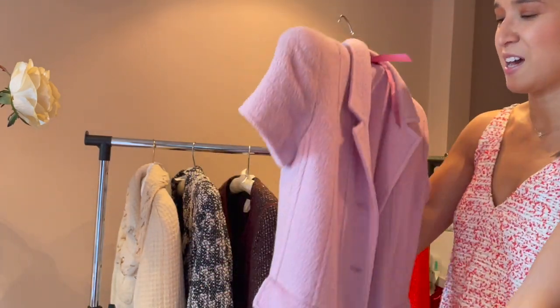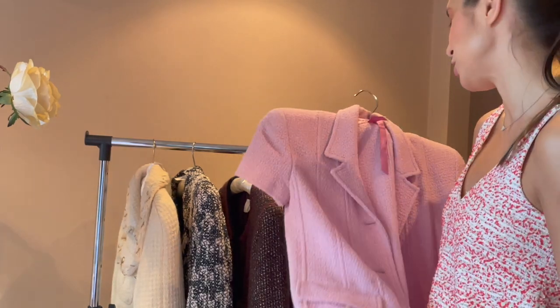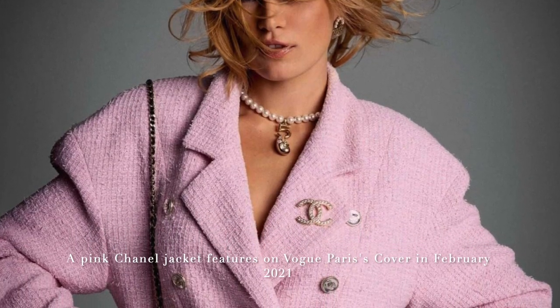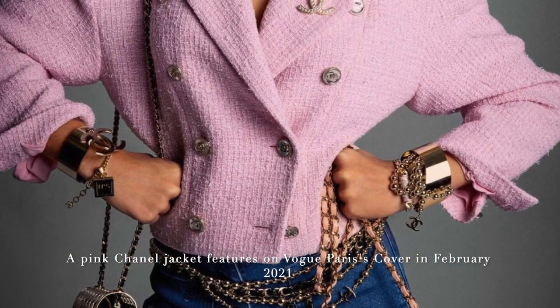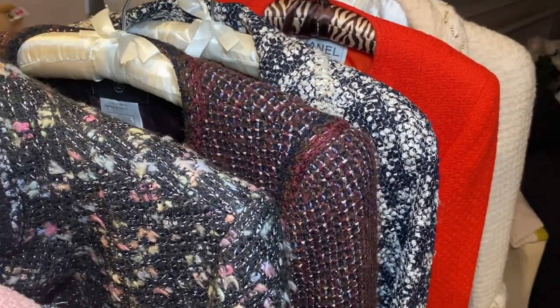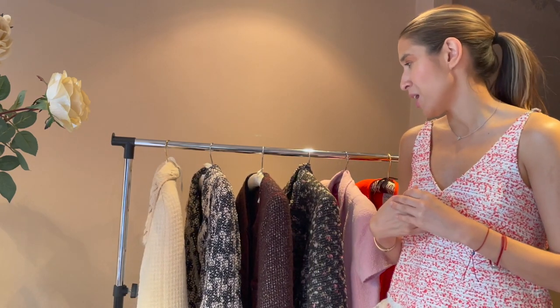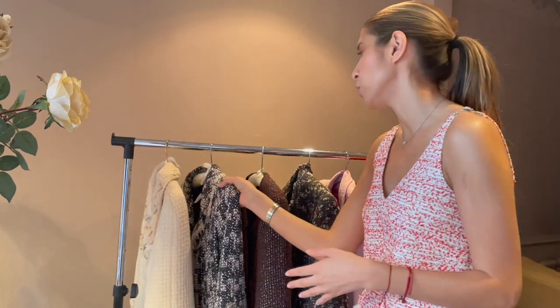It's so nice to have a vintage piece and a piece of history in your closet in such good condition. Chanel jackets are such classic pieces — it doesn't matter what era you buy them from, they are something you're going to keep forever and pass down to your children because they are never going out of style. The boucle is Chanel's trademark. Karl Lagerfeld kept the boucle running through the collections, and Chanel's new creative director Virginie Viard has also maintained the signature boucle throughout.